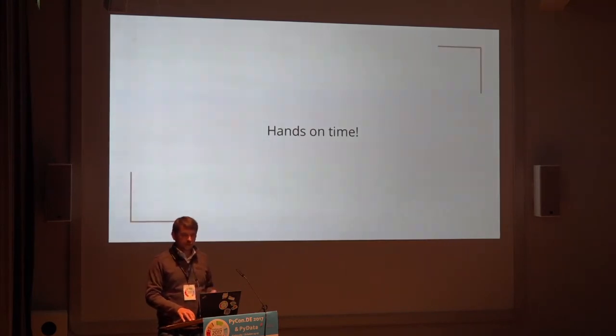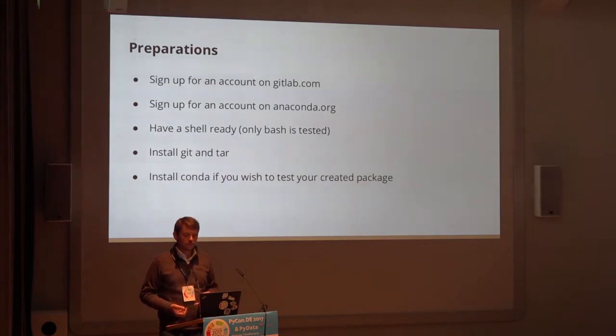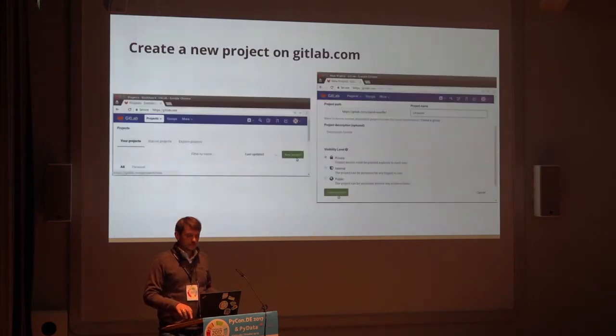Now it's hands-on time. Before following the next step you must create a free account on GitLab and a free account on Anaconda.com. You'll probably need a shell ready — I tested bash and nothing else, so if you use something else you may need to change commands. You need to have Git. And if you wish to install the package we're building, you need to have Anaconda installed to see if it works.